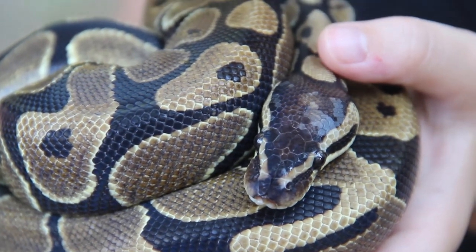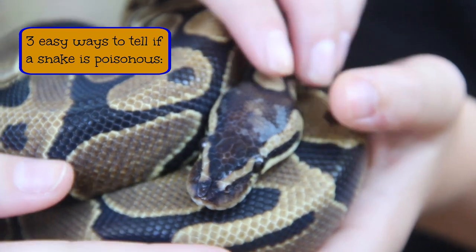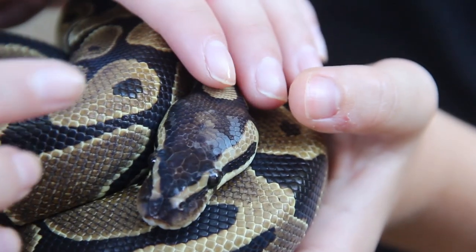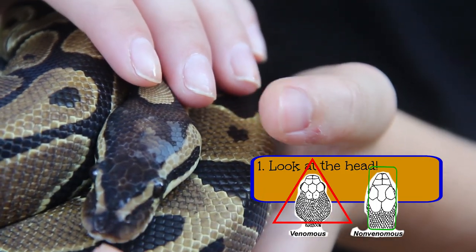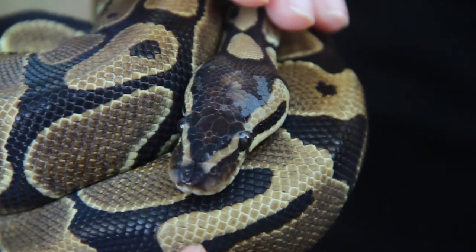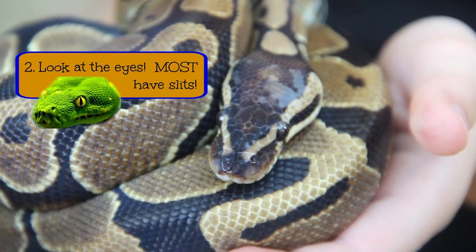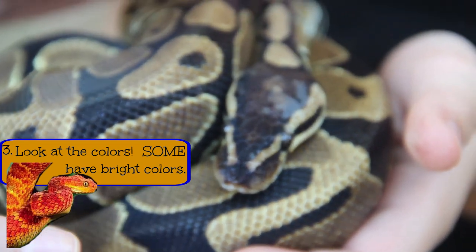How can you tell if it's venomous or not? So if it were a venomous snake, the scales up here are a lot smaller — they would be very small all throughout its head. But since he's not venomous, he has larger scales down here towards his nose. And they usually have around nine, sometimes more, sometimes less.